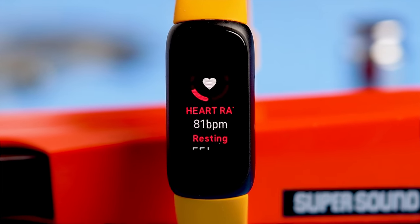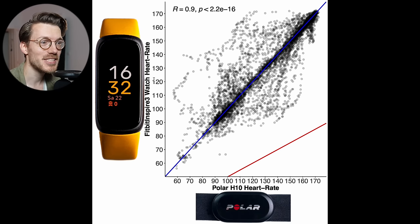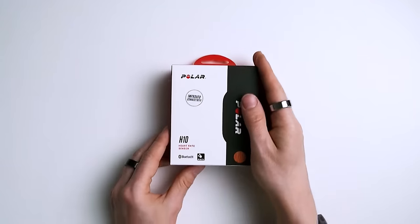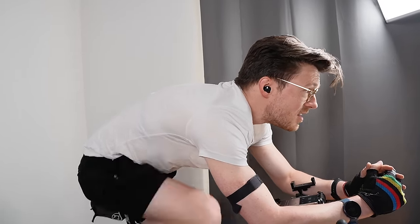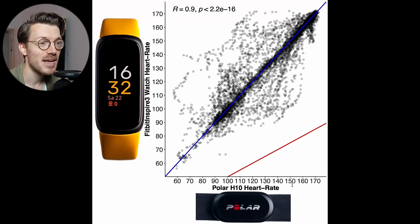I want to start off with the heart rate tracking accuracy, since this is probably one of the most important features for most people buying a health tracker. I tested the heart rate accuracy during a total of 18 workout sessions. I'll compare the heart rate measurements of the Inspire 3 against the Polar H10 ECG chest strap, which can generally record my heart rate very accurately. We'll start by looking at cycling indoors, and I'll be looking at a total of 4 interval spinning sessions.